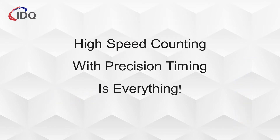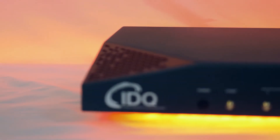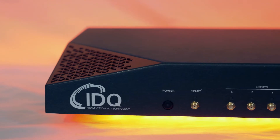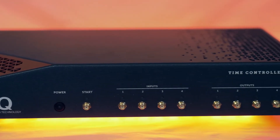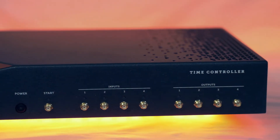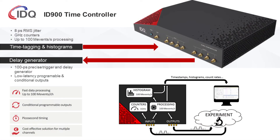The ability to precisely measure this time delay is critical for delivering accurate and robust results. The ID900 time controller from IDQuantique is the perfect hub for any time-resolved single photon counting experiment. Its combination of high-resolution, high-throughput inputs coupled with programmable, high-speed outputs is unique to this device alone.